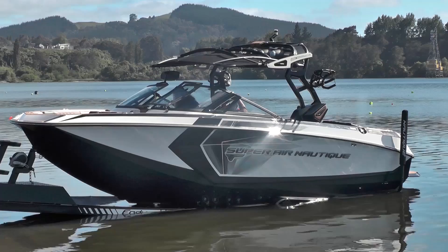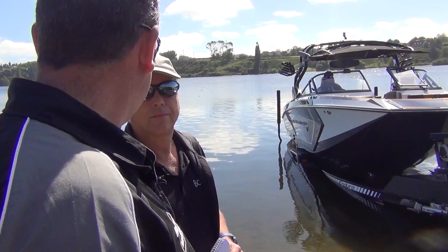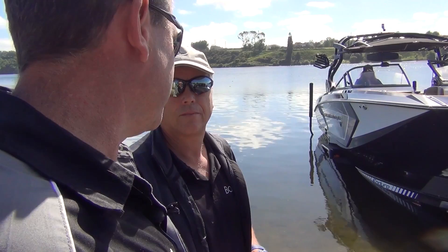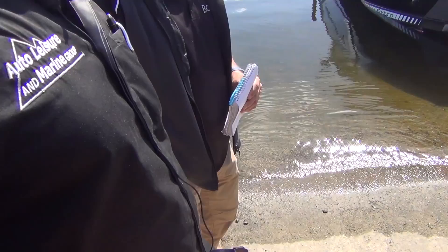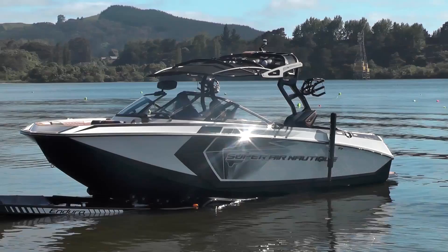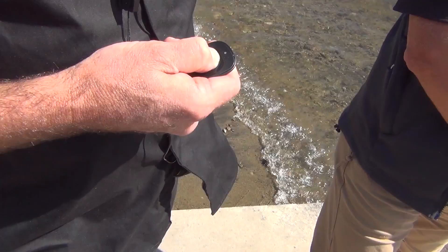Traditionally, this style of boat runs on a bunk trailer which relies on the boat gaining buoyancy to lift it off the bunks before it will move and slide or float. In New Zealand where we have a lot of saltwater boating, that means the trailer and tow vehicle get a hard life. The Baylex makes the launching and retrieving process so much easier with seamless launch and retrieval. At any point you're able to stop the Baylex so you can retain ownership of the boat while you start it before you take off.